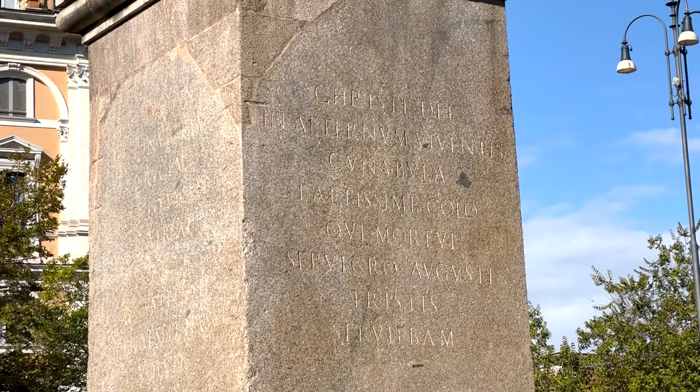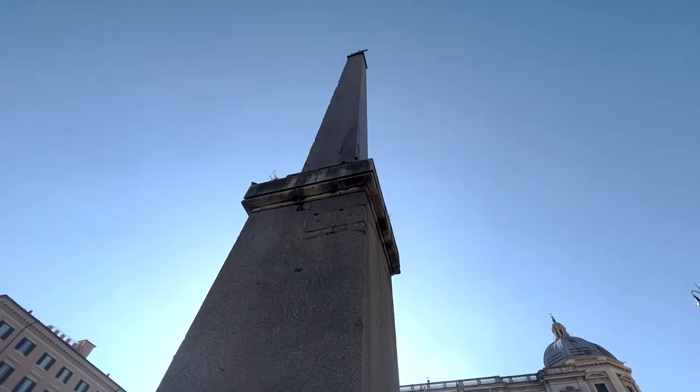The third obelisk I'm at is called the Esquiline, also known as the Librarian Obelisk. It is the first Roman obelisk of the day and has a twin we'll see later. This one and its twin were in front of the Mausoleum of Augustus, the biggest circular tomb in the world, before being separated and moved. Pope Sixtus V made a decree to put an obelisk near every basilica to declare the victory of Christianity over paganism. On top of this obelisk is Pope Sixtus V's coat of arms.